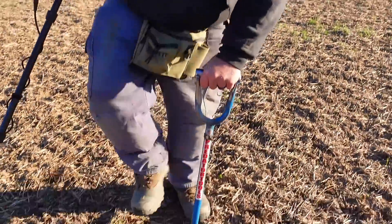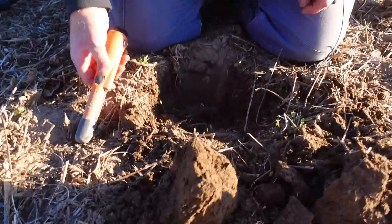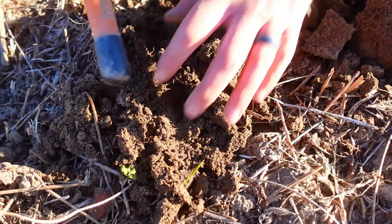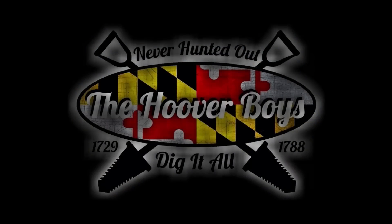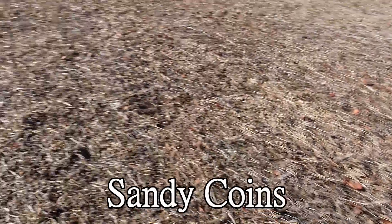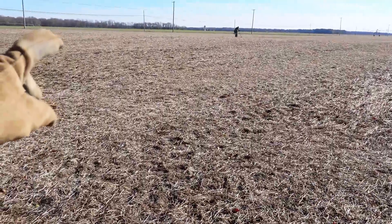Welcome to this week's episode of the Hoover Boys. We have another big massive field - not only this field but the field across the street, somewhere around 600 acres. We believe there were about five or seven home sites out here somewhere. We're gonna hopefully find them today, have some fun, and save some history. This is one of Gary's permissions - Gary, Mark, Ron, Eddie, and myself.